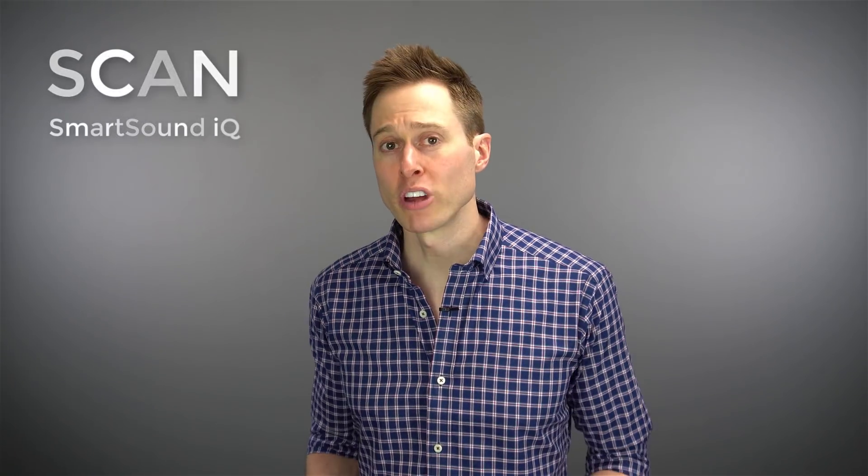Number three is the SCAN program, which uses Smart Sound IQ. Hearing aids are becoming well-known for making automatic adjustments based on the environment you're in to put you in program settings best for that situation — and this is what the SCAN program does. SCAN stands for Scene Analysis. This program uses the Nucleus' dual microphones to determine which environment you are in and automatically classifies you into the correct environment. It actually improves speech understanding by 28% when you're in a noisy situation.